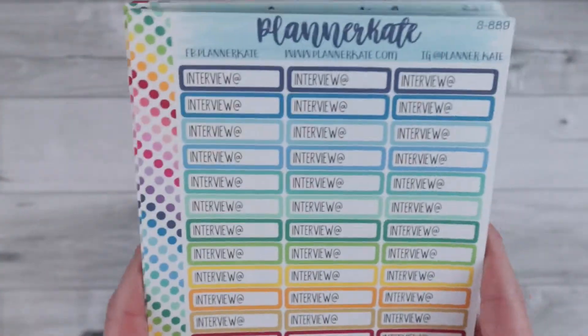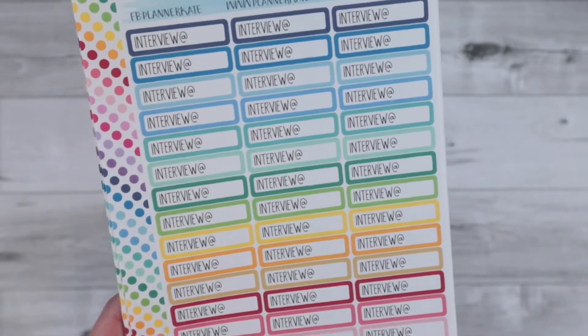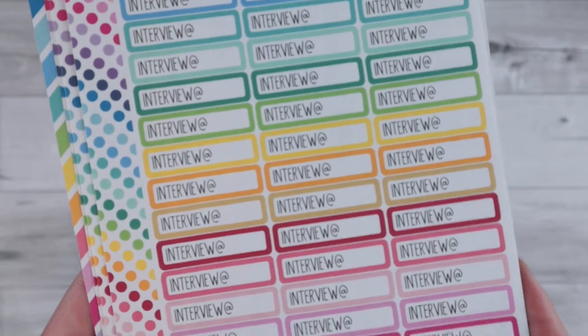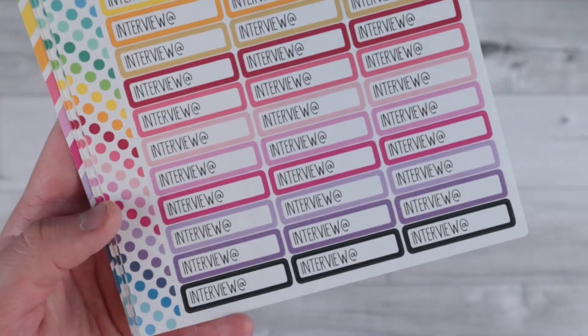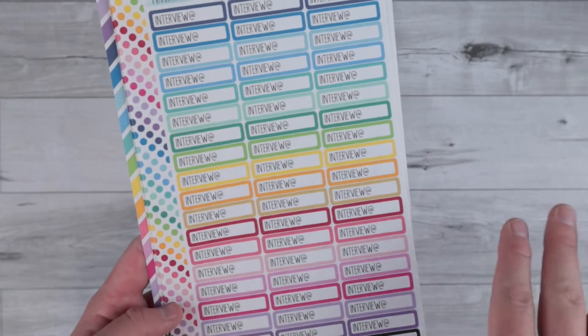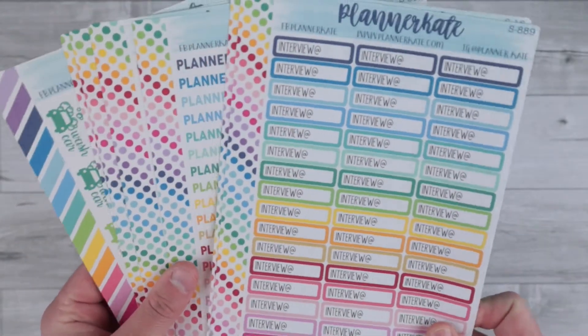I have another one. We start doing our residency interviews in the fall and winter of next year, and so I thought these would be super cute to mark for the interviews. I will definitely not have this many, but maybe together with me and Jeffrey I'll be able to get some good use out of these. So I was just super excited to see these. It's going to be such a fun thing to add into my monthly spread.